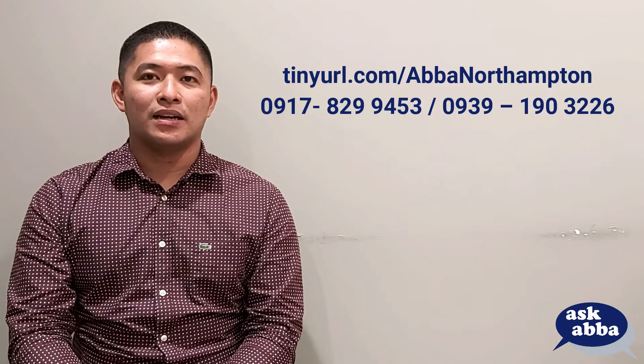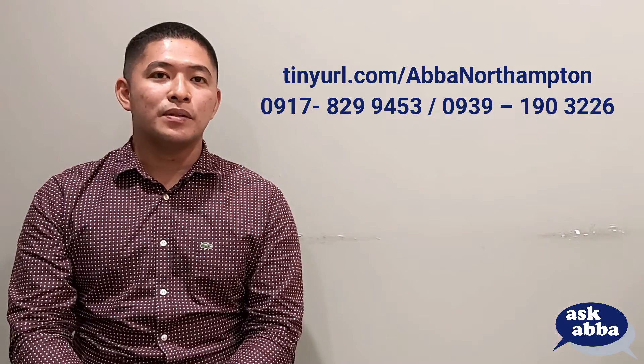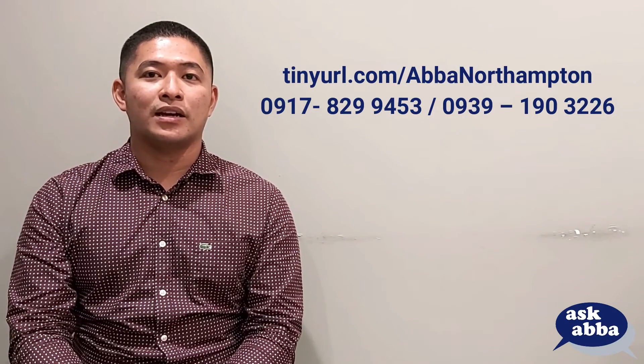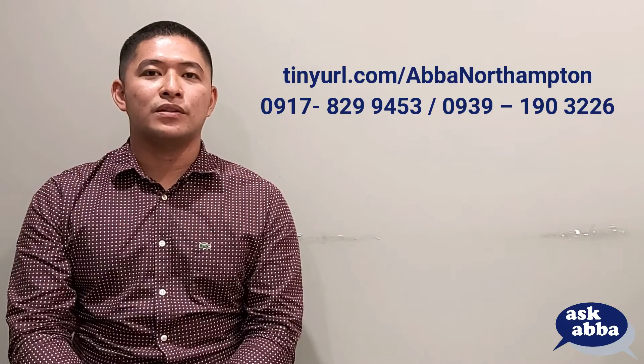Get a chance to be lined up for our ongoing employer interviews. Simply sign up at tinyurl.com/ABBANorthampton or contact me through the number shown on your screen. Thank you for being so generous with your time. I hope to see some of you in our employer interviews. Happy weekend!